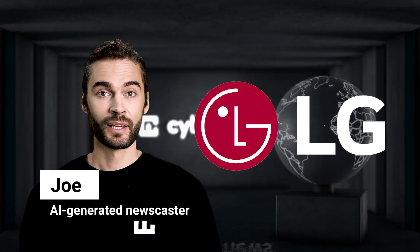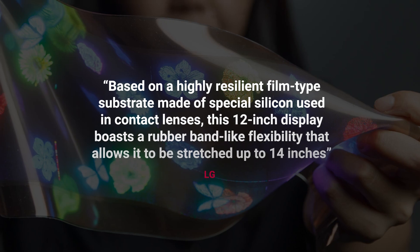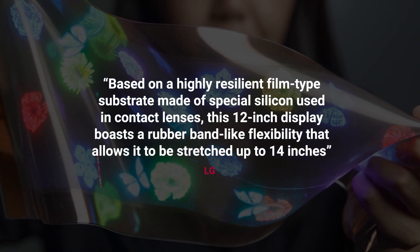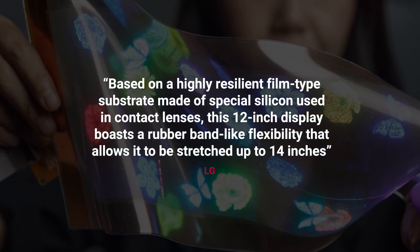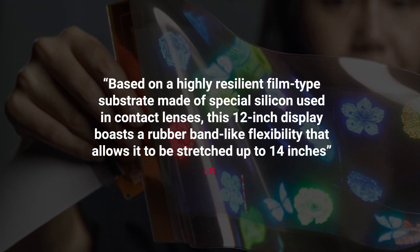LG, a South Korean multinational, has announced a high-resolution elastic screen that it said can withstand it all. Originally a 12-inch size display, it can be stretched by 20%, which makes it the first such high-resolution, full-color screen in the world.